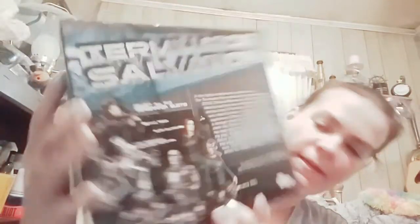Here's what the box looks like. On the side it kind of looks like Benedict Cumberbatch as Doctor Strange from that angle. There are three other figures in this set: T-RIP, Resistance Infiltrator Prototype, Blair Williams, and T-600.